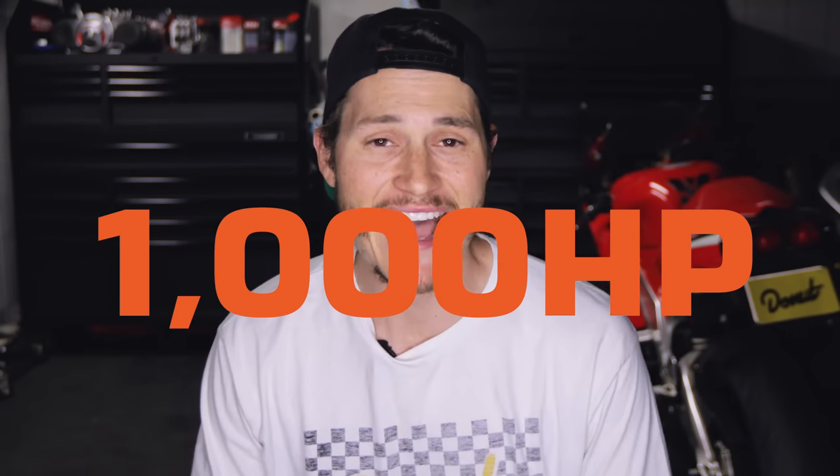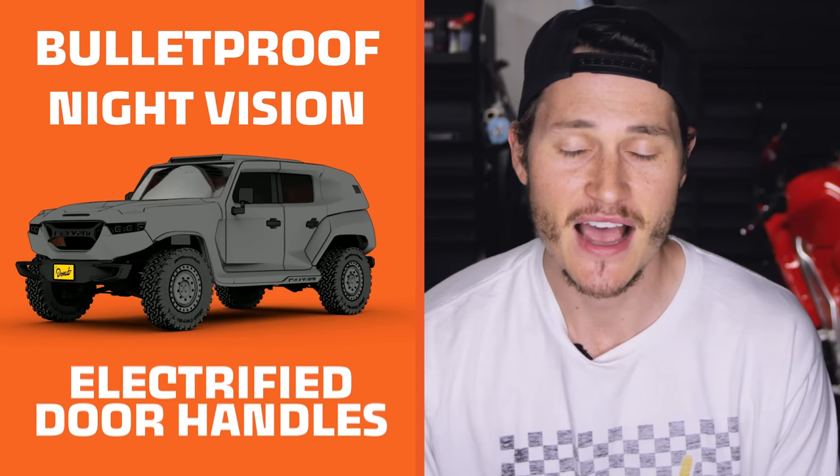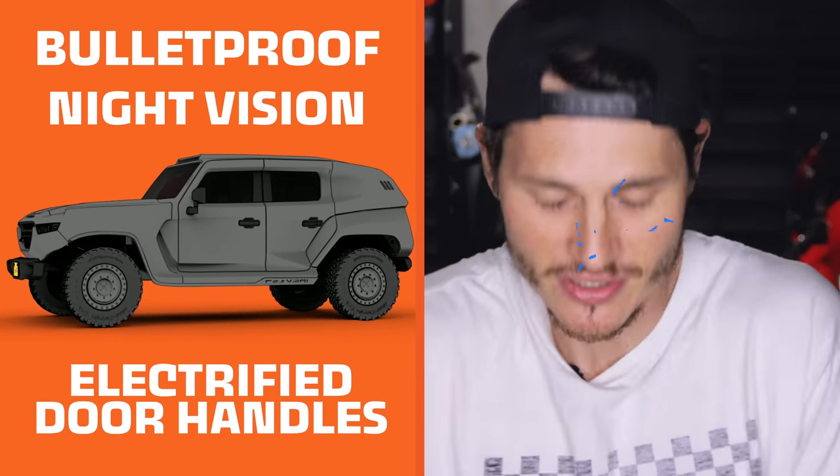This Rezvani Tank is a thousand horsepower, street-legal, apocalypse-ready truck that has some absurd features. It's bulletproof, it's got night vision, it even has electrified door handles — but it's got a whole lot more. Today we're going to look at some of those wild features and the engineering behind them.